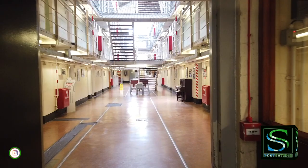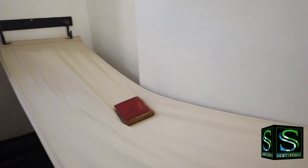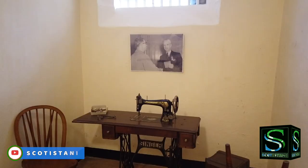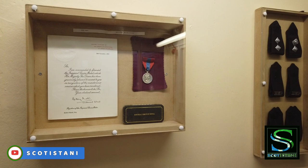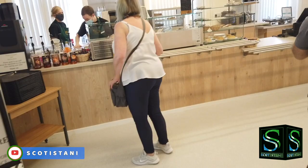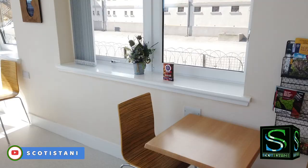Once inside the museum, you step back in time and hear how life was within these walls in the voices of ex-prison staff who worked within the former Victorian prison. At the end of the tour, you can visit the V Refuge Café for a refreshing cup of tea and a tasty bite.